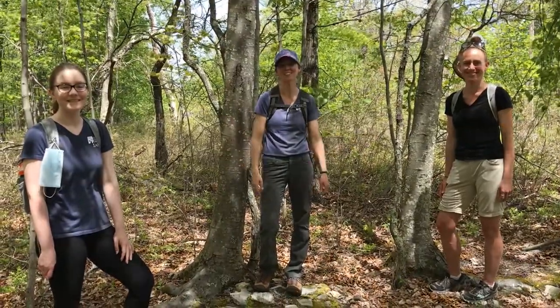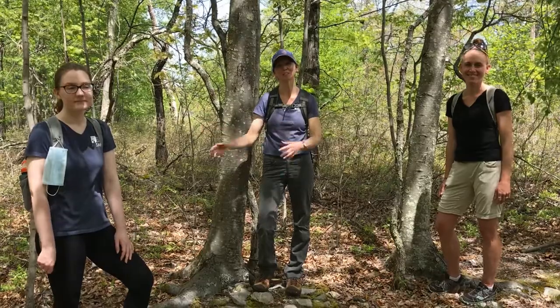So welcome, come along with us today. We're going to socially distance, but we're going to explore different kinds of plant communities and look for some cool wildlife habitat, trees, plants, and other interesting things we find in the woods.